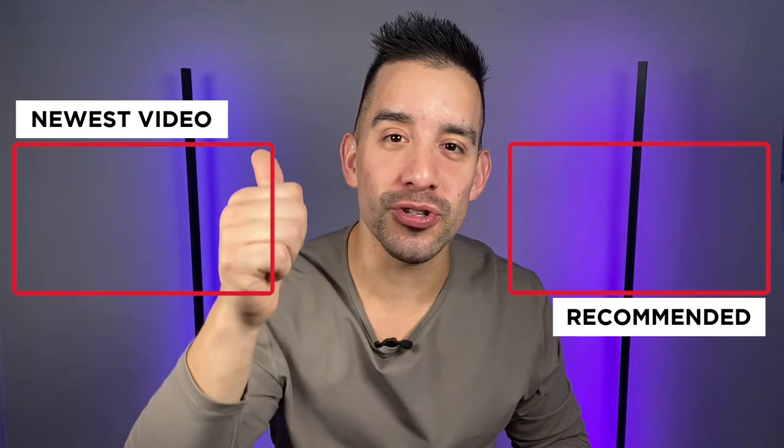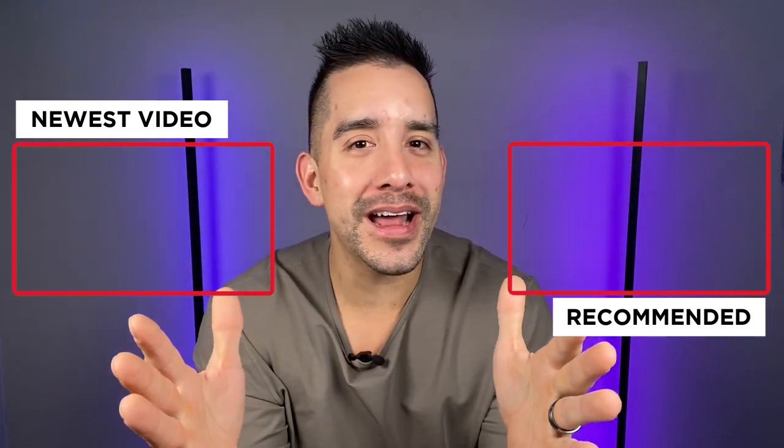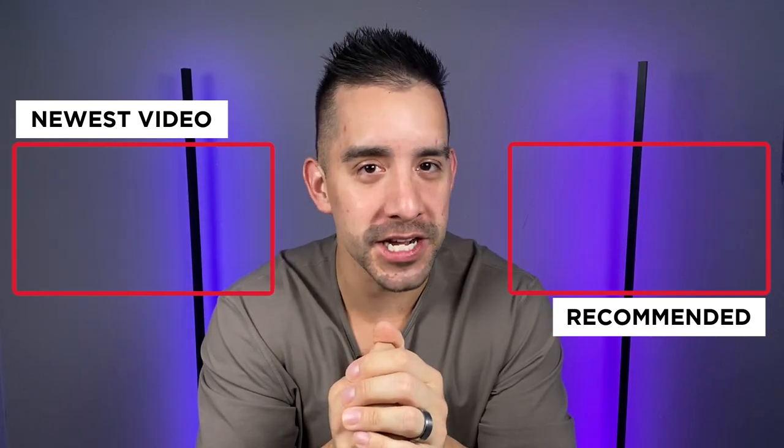Again, this is Matt. I hope you appreciated this content — if you did, make sure to drop a like and subscribe so I know you enjoyed it. We're going to follow this credit and all the details coming soon, so make sure to subscribe and we'll see you in the next video.